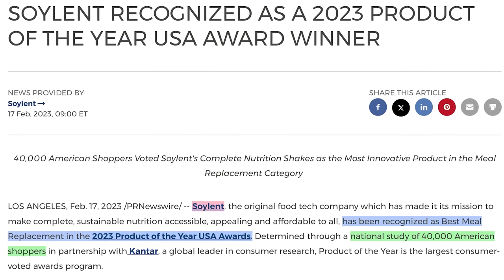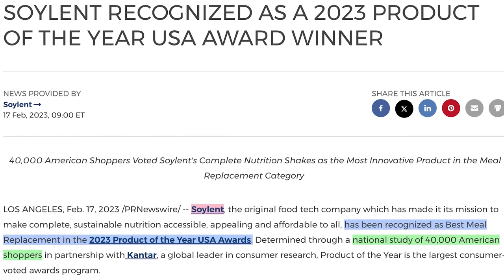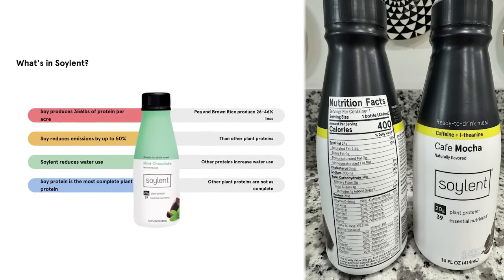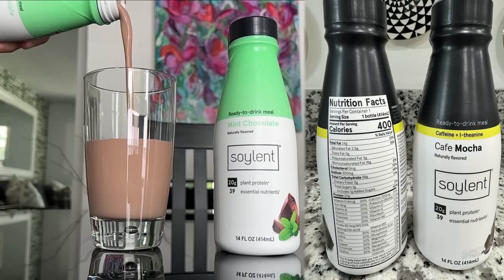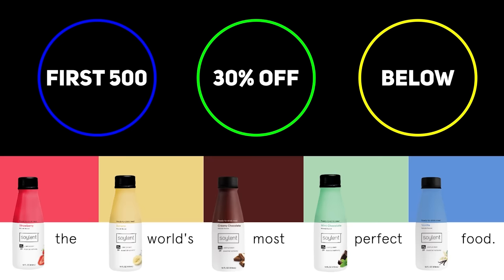Despite the hype from being rated the best meal replacement through a study of 40,000 people, Soylent has managed to keep their products affordable. My go-to has become the Cafe Mocha — it has some caffeine and theanine for focus, 20 grams of protein, no artificial flavors, gluten-free, vegan, a 2.83 potassium to sodium ratio, and only 1 gram of sugar per serving, plus over 38 other essential nutrients. The first 500 people to use my link below and code ELECTRIFIED30 will get 30% off their first subscription.